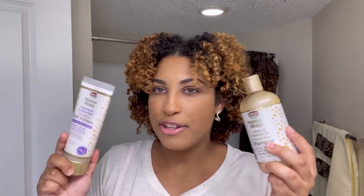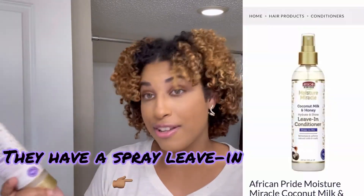Hey y'all, Maymay is here. Welcome back to my channel, or welcome if you are new. Today I am doing a product review on the Shea Moisture Moisture Miracle line. I'm going to do a full review on the shampoo, deep conditioner, the thicker leave-in, and their gel and cream. Everything in this line is $5, which is unheard of in the natural hair community, so this is definitely a steal if the products work.